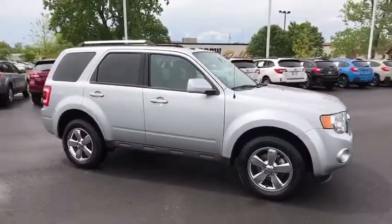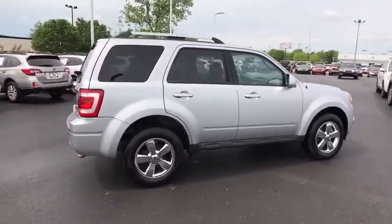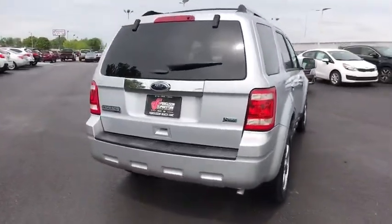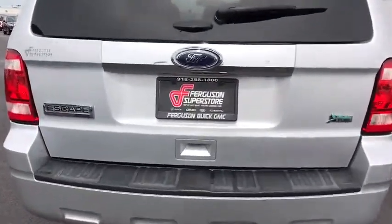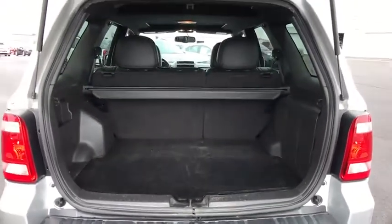Here are some of this vehicle's great options: stability control, traction control, steering wheel audio control, anti-lock braking system, keyless entry, leather wrapped steering wheel, Bluetooth, power steering, adjustable steering wheel, auto dimming rear view mirror, cruise control.